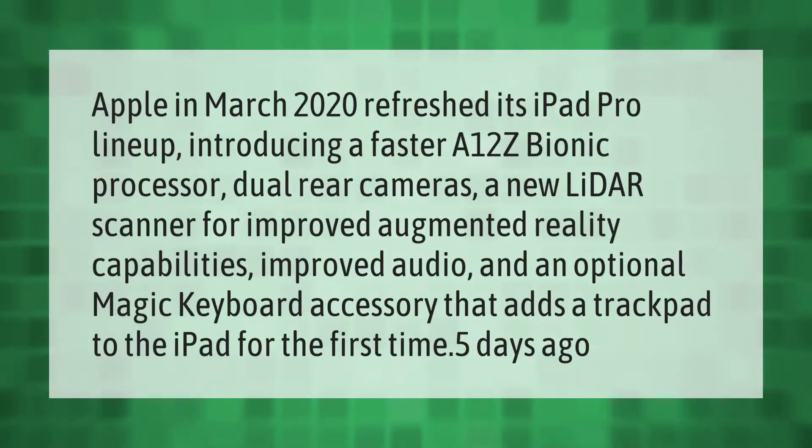Apple in March 2020 refreshed its iPad Pro lineup, introducing a faster A12Z Bionic processor, dual rear cameras, a new LiDAR scanner for improved augmented reality capabilities, improved audio, and an optional Magic Keyboard accessory that adds a trackpad to the iPad for the first time.